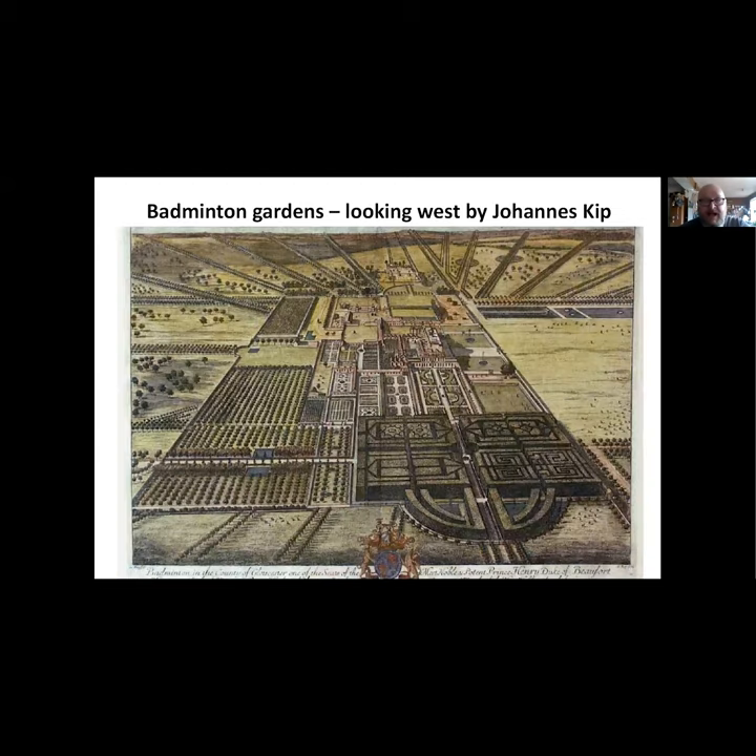Badminton is a much bigger house. This is the view of the gardens by Johannes Kip, who did a lot of the drawings of the estates. You can see the ornamental formal gardens with geometric patterns, the avenues towards the house, fountains in front of the building, and on the less fashionable side you've got the orchard and the kitchen gardens. It's always worth looking at how these gardens change through time because fashions came in and out, and these estates often spared no expense to get things done.